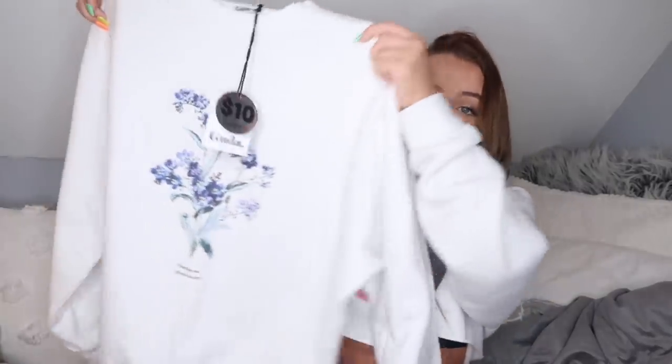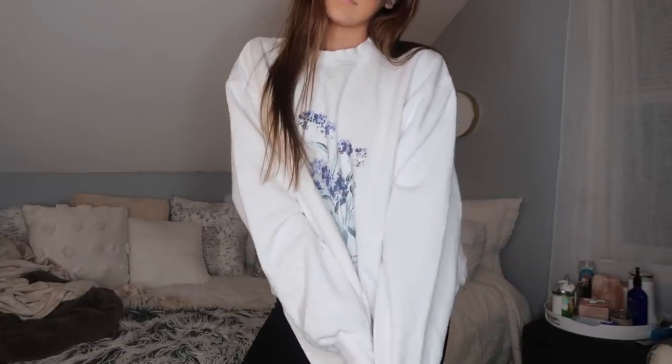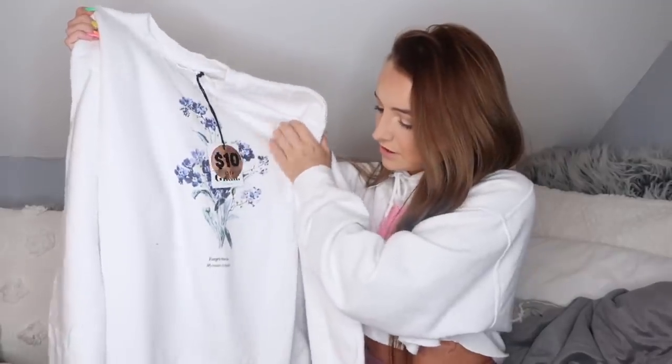I buy too many black clothing items, I don't know why. The last thing I'm going to show you is this giant white crewneck in a size 12. It's a massive white crewneck with little flowers on it that says 'forget me not' — I think they're actual forget-me-nots. I am obsessed with this and I can't wait to wear it every single day because all I wear are hoodies and sweatshirts since I like to be comfortable.